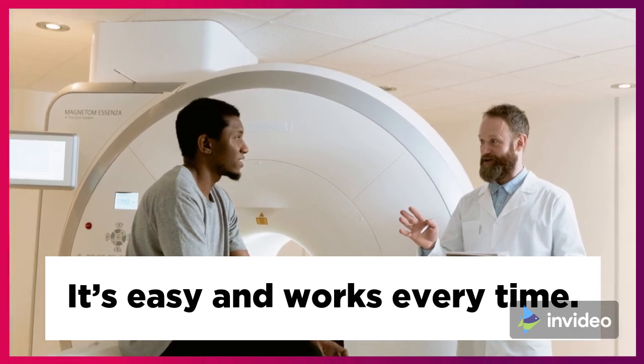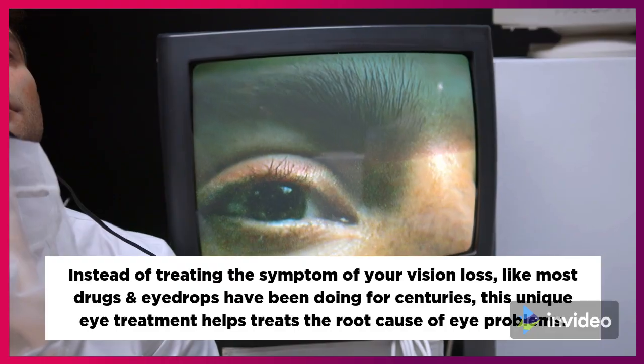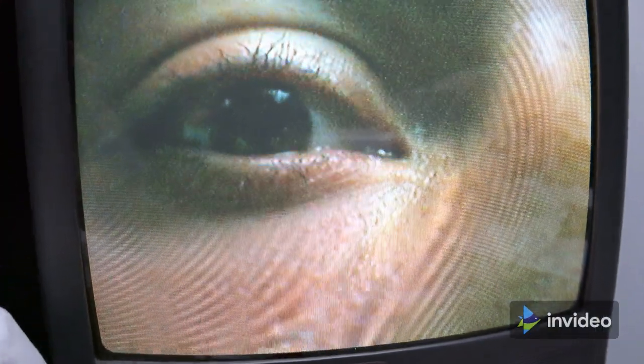It's easy and works every time. Instead of treating the symptom of your vision loss, like most drugs and eye drops have been doing for centuries, this unique eye treatment helps treat the root cause of eye problems.